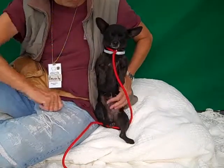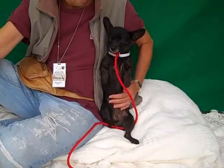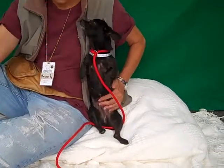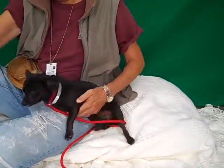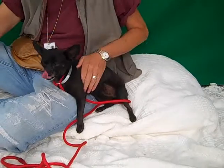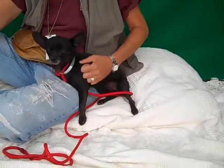She's about a year and a half old and she came in as an owner surrender on May 16th because they moved and they didn't take sweet little Coco with them. She weighs 5.6 pounds so she fits in anywhere.